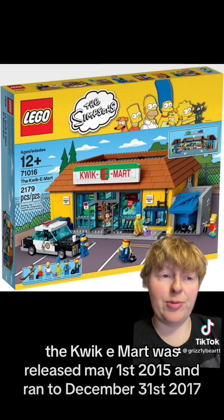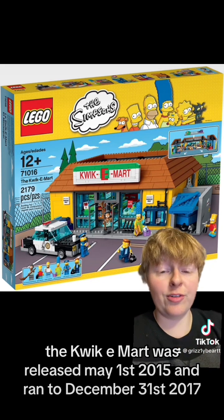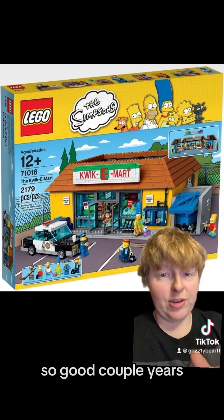The Quickie Mart was released May 1st, 2015 and ran to December 31st, 2017, so a good couple years.